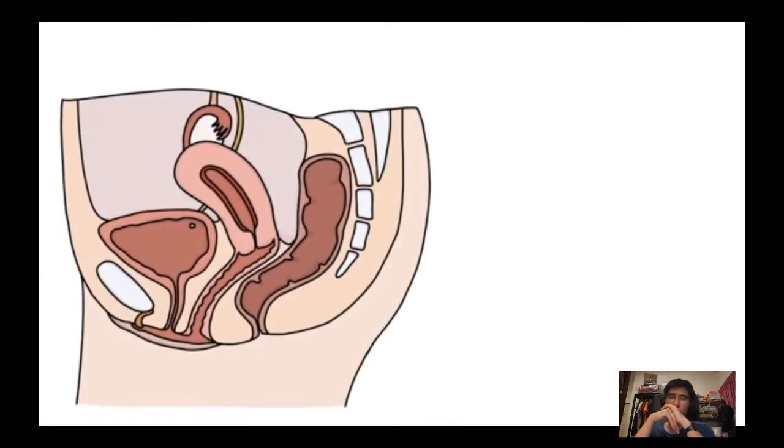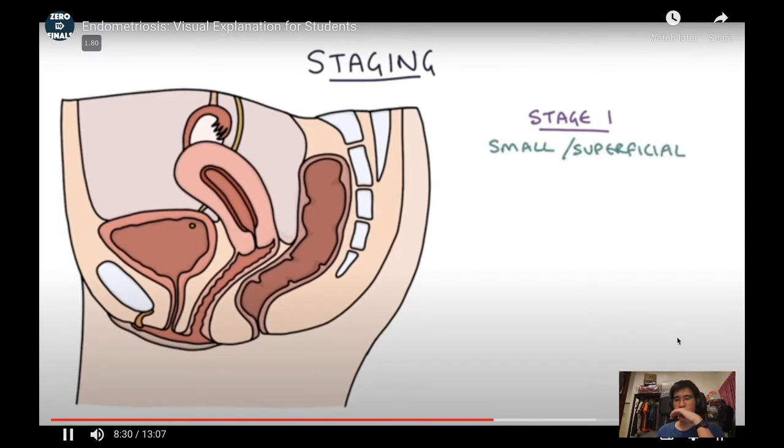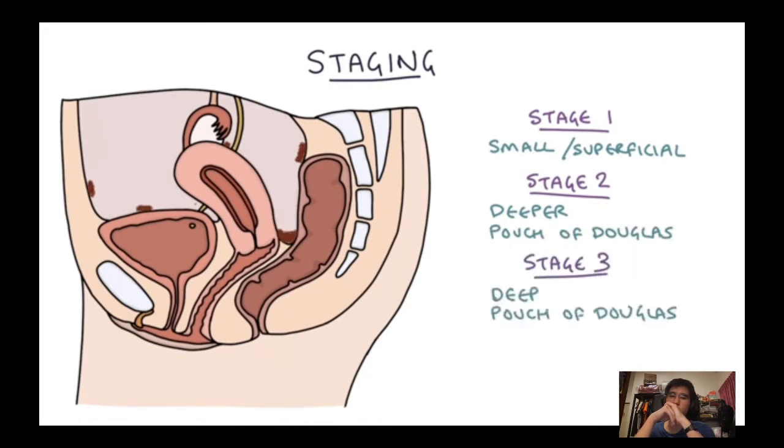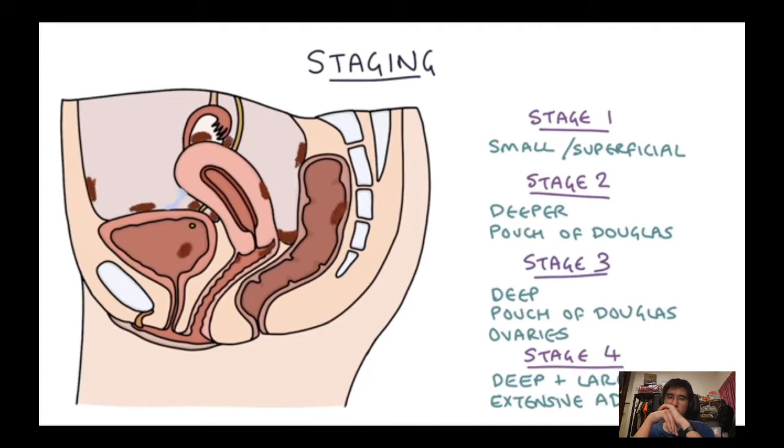A quick word on the staging system: Stage 1 is small superficial lesions only. Stage 2 has deeper lesions including inside the pouch of Douglas. Stage 3 has deep lesions in the pouch of Douglas with lesions on the ovary. Stage 4 has deep and large lesions affecting the pouch of Douglas, ovaries, and extensive adhesions throughout the pelvis — the most severe form.